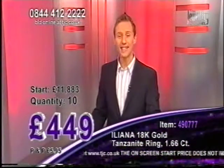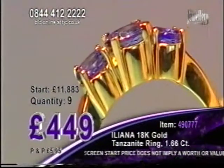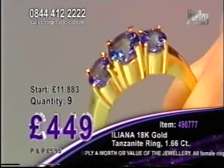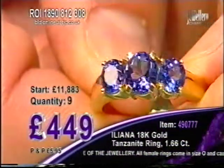If you're tuned in, a very good evening. This is the one to own that you're watching right now. This is 18 carat yellow gold and this is our beautiful special. 10 drops to 9 — we're into single figures now. There's 9 chances remain for 1.66 carats. 3 stones, 1.66 carats is what we're looking at.